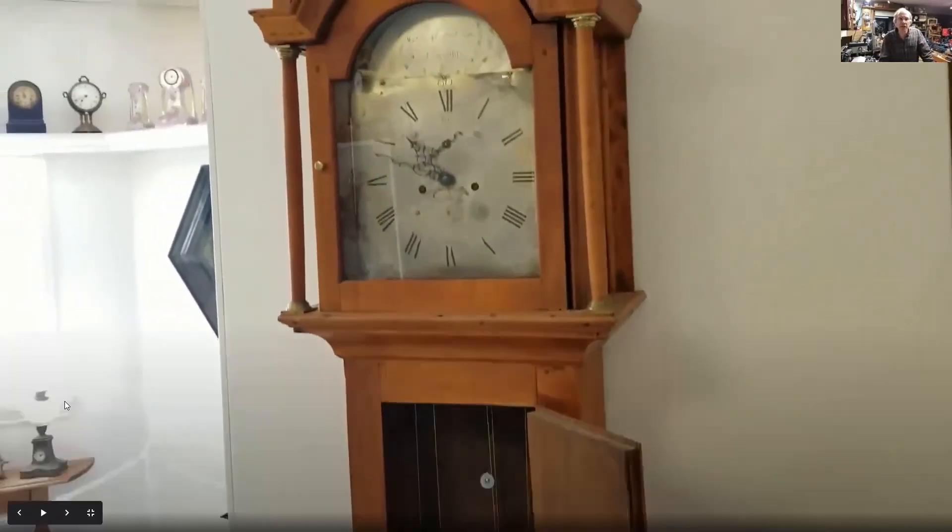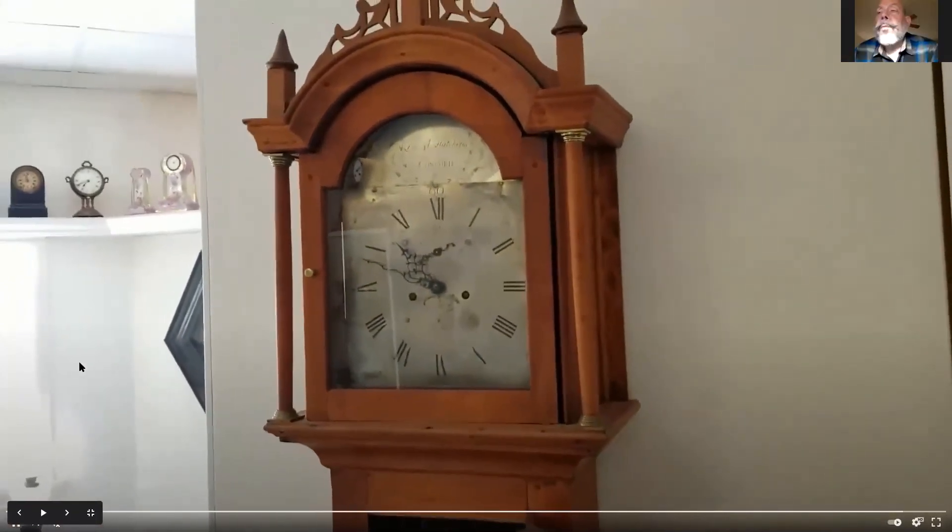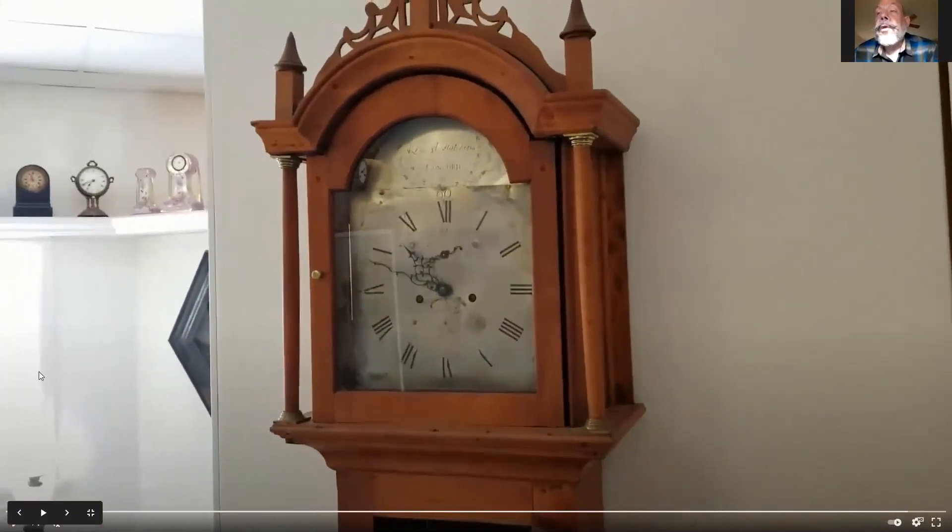Do you have a sense of the age of that one? They were only in partnership for three years, so we're looking at the late 1790s going into early 1800 — not more than a couple of digits into 1800. Original finials and a typical Massachusetts Chippendale-style hood on this one.